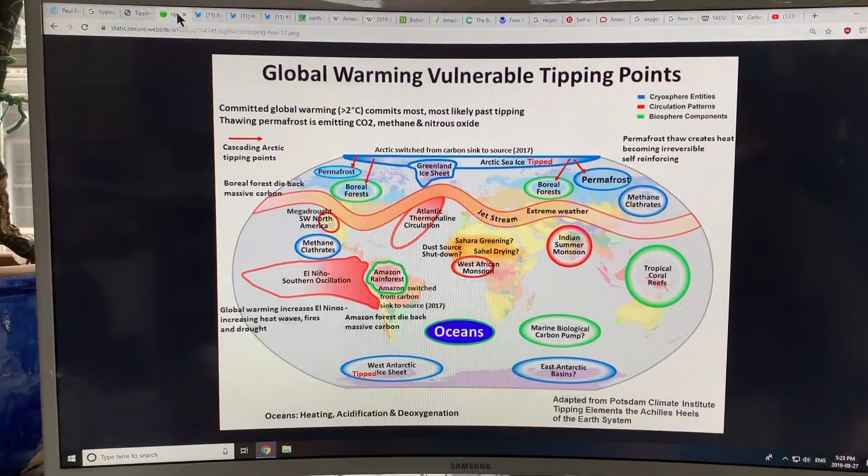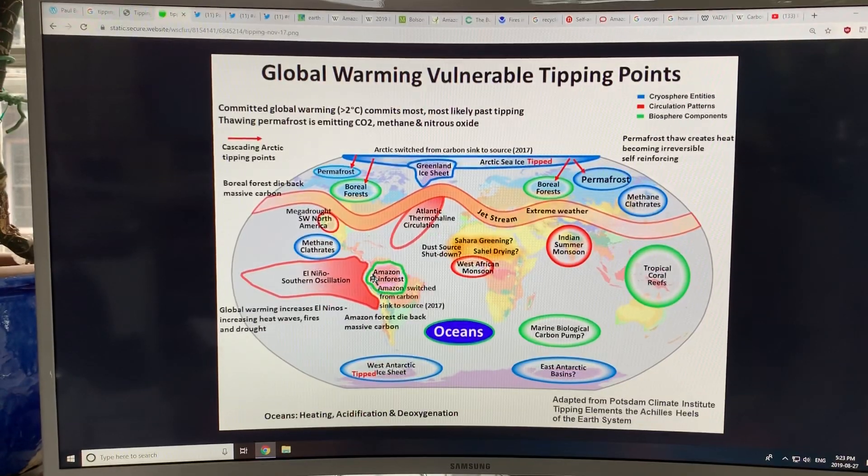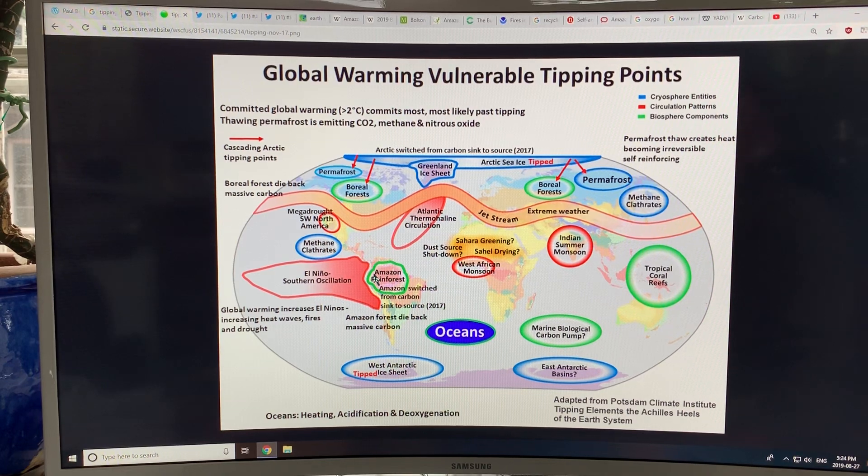The key points about the Amazon being a vulnerable tipping point, in context of other tipping points, is that it's not an oxygen issue — it's a carbon issue. The Amazon rainforest has enormous vegetation growth, absorbing huge amounts of carbon and producing huge amounts of oxygen, even on a global scale. Not the numbers people have been quoting — not 20% of the total, but roughly 9.5% of global oxygen production from photosynthesis, according to my analysis.